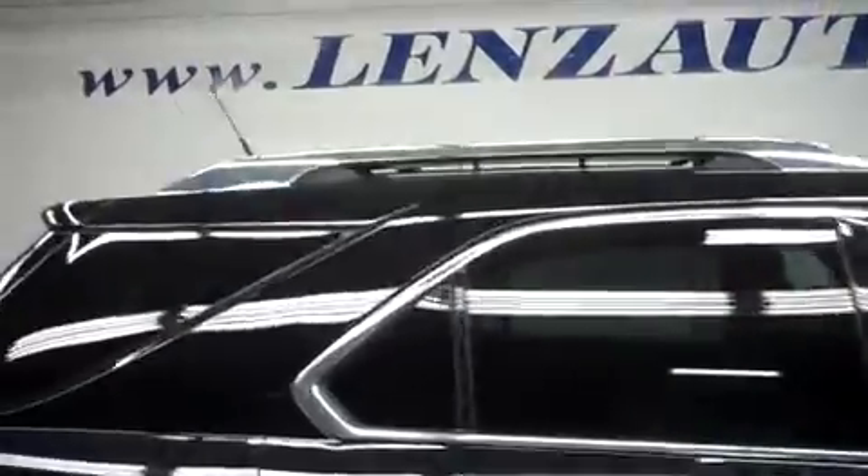We have very clean paint, rear tinted windows as well as a roof rack up on top, and plenty of nice chrome accents.